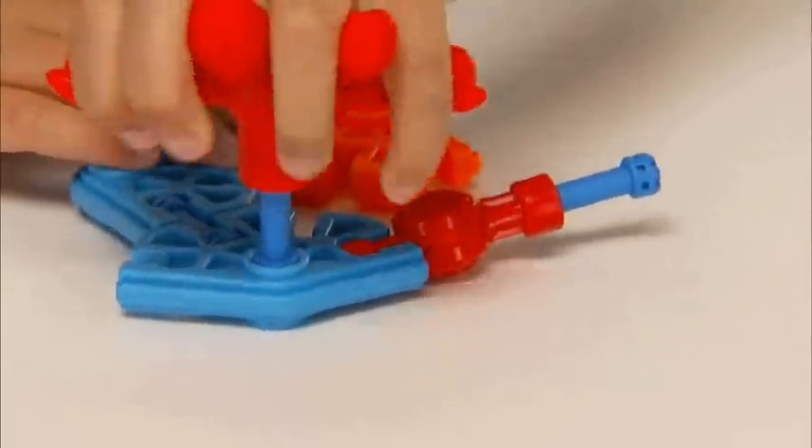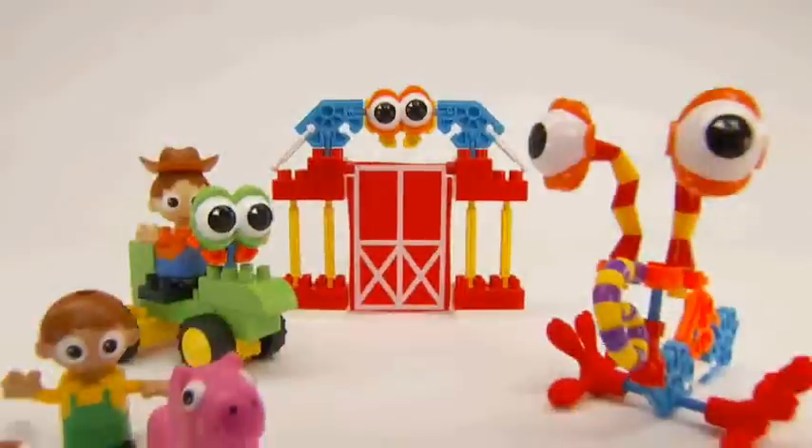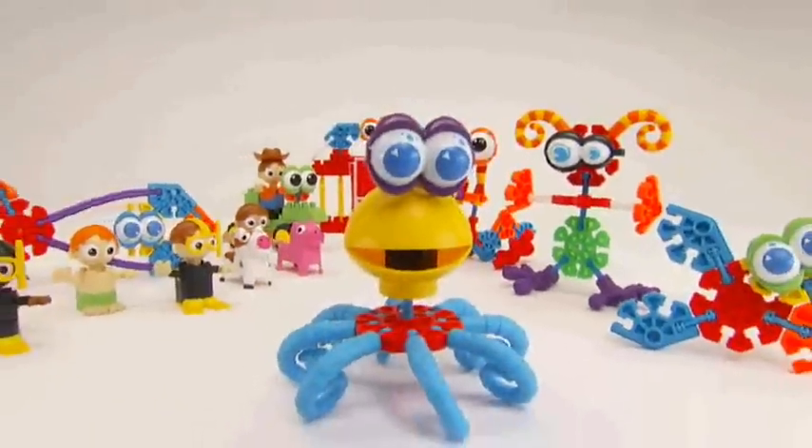Each set includes colorful, chunky pieces that stack, snap, and plug together so your child can easily build lots of new friends.